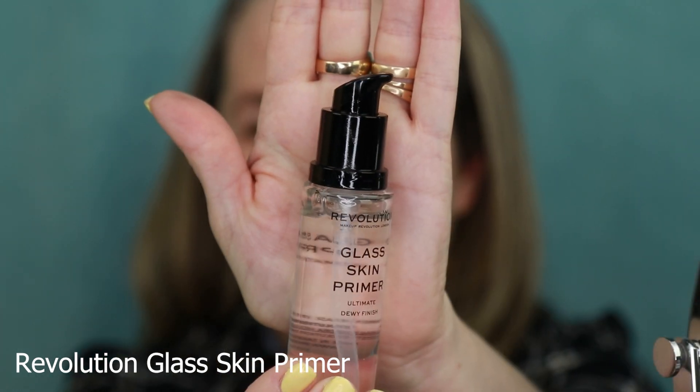I think this is a really underrated primer — this is the Revolution Glass Skin Primer. This gives me such a beautiful and natural radiance to my skin. It's like a little gel formula but very hydrating and gives my skin a healthy glow. You can use this on its own if you just want that natural dewy look, or I like to use it under my foundation, especially if the foundation has more of a not-as-glowy finish.